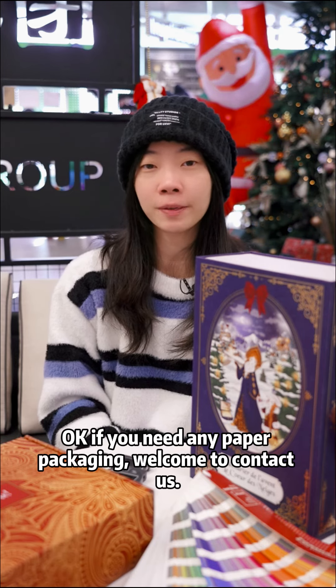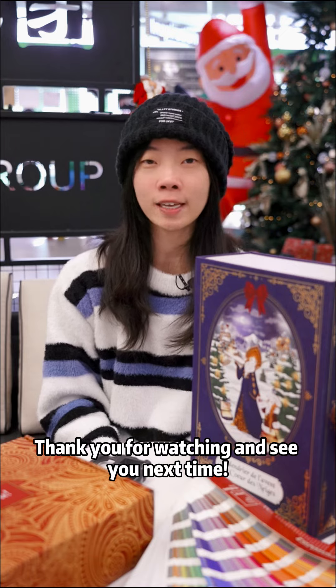If you need any paper packaging, please contact us. Thanks for watching and see you next time. Bye.